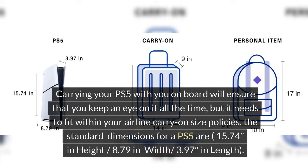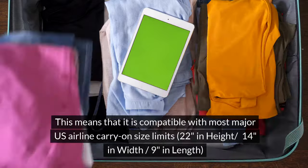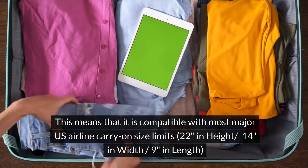The standard dimensions for a PS5 are 15.74 inches in height, 8.79 inches in width, and 3.97 inches in length. This means that it is compatible with most major US airline carry-on size limits of 22 inches in height, 14 inches in width, and 9 inches in length.